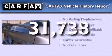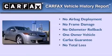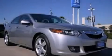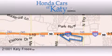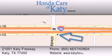This Acura has had only one owner, and it qualifies for the Carfax buyback guarantee. Contact us today to schedule your opportunity to see this automobile in person. Honda Cars of Katy is located at 2101 Katy Freeway in Katy. Our goal is to exceed all of your expectations to ensure that you'll return for future visits.